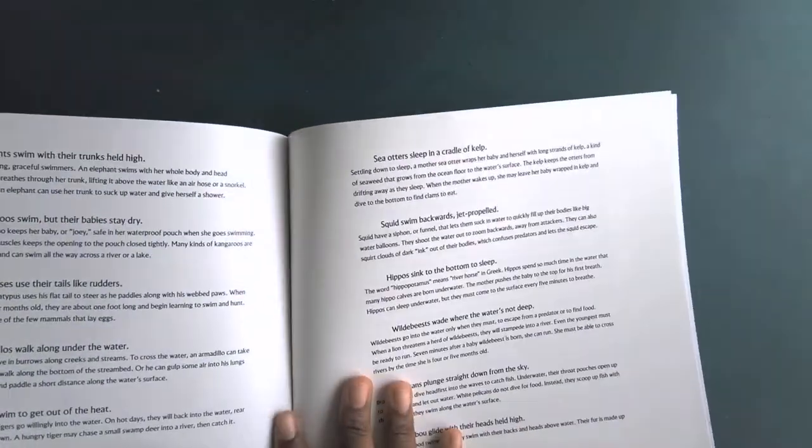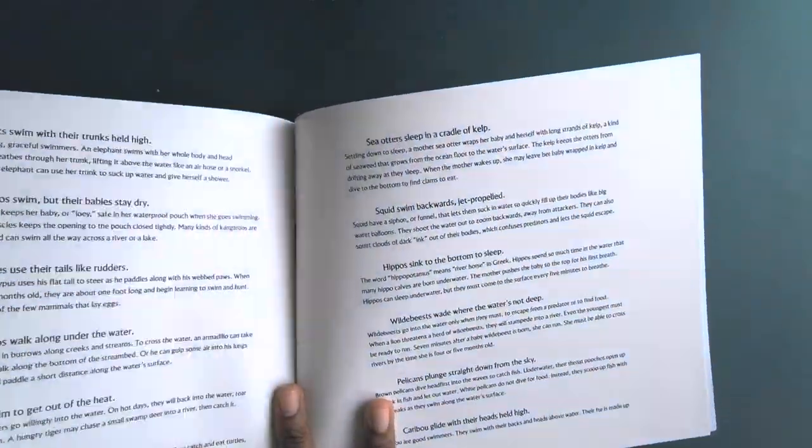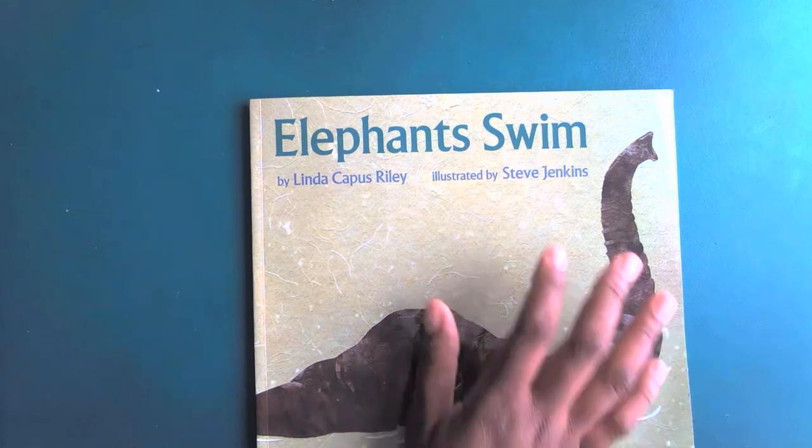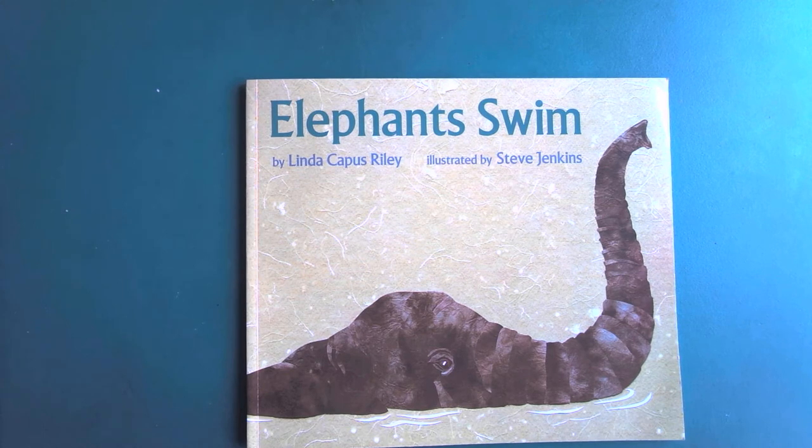They give us more facts about each animal in the back of the book. This is a cool book. I hope you learned some interesting facts about animals — I definitely did not know that hippos sleep in the water, so that was interesting to read. Thank you so much, Kindergarten, for listening to this story. I hope you have an amazing day and an even better week. Until next time, have a great day. Thank you very much.